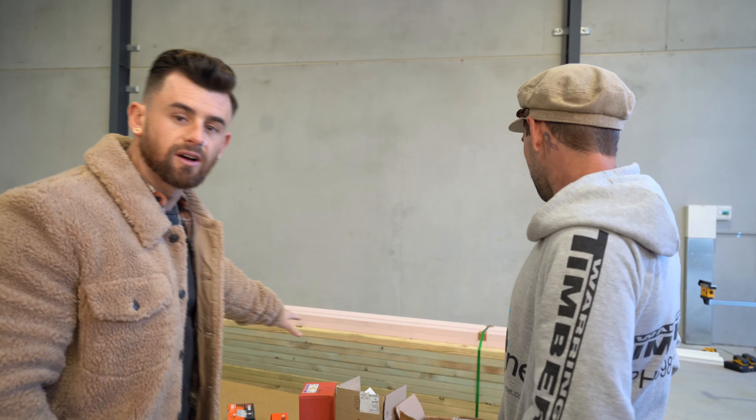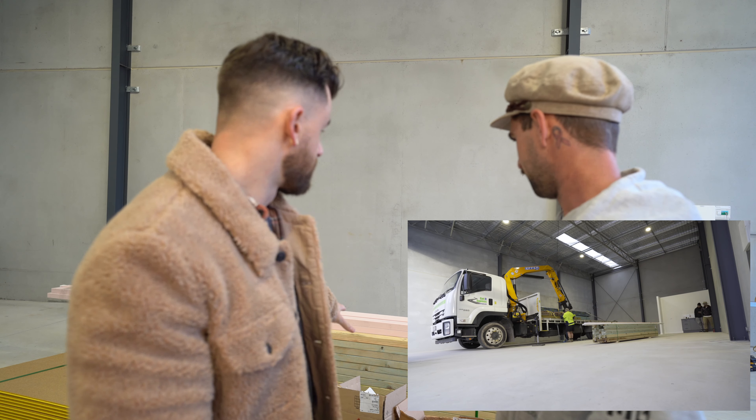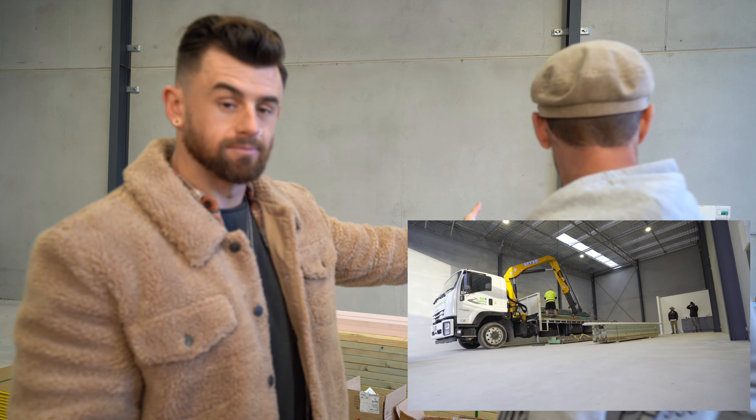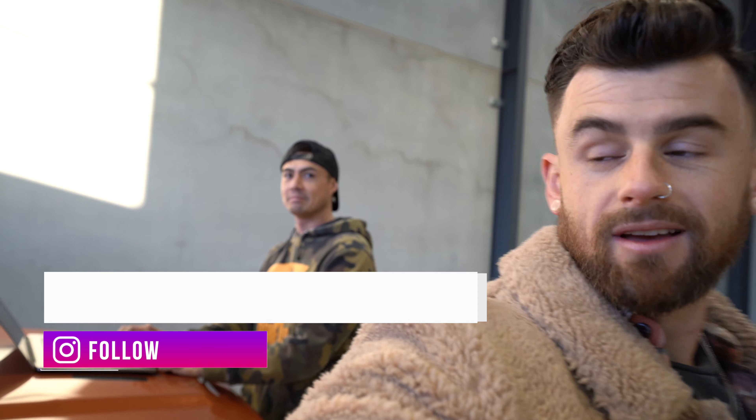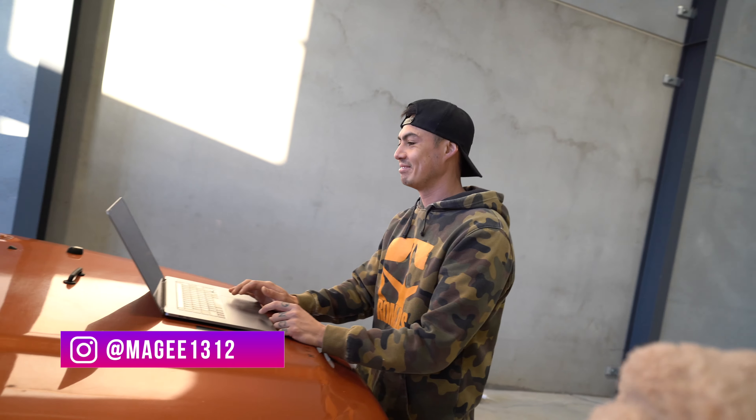So what have we got? This is the stuff that we already put in the video that we bought the other day. We've set up a saw — big boy toys. McGee's there. Went into a little portable workstation. Alright, we're going to get into it.